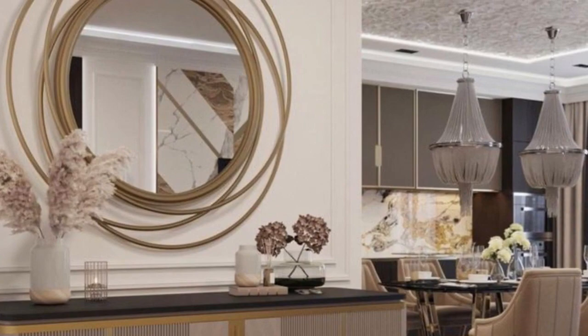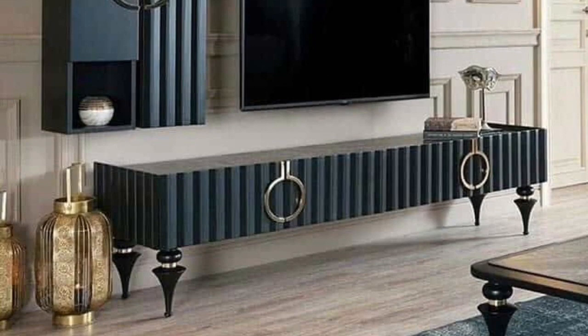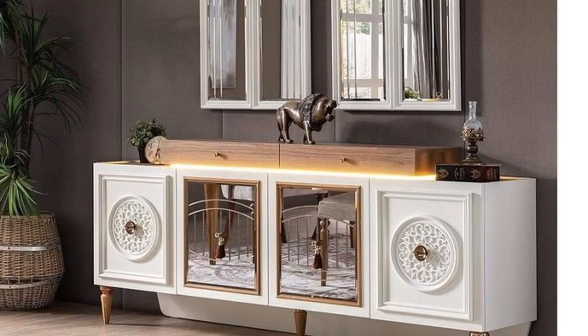Take a look around your house and you will find a place to use the console table. Your study can also be an excellent place to use one. Usually console tables have a slim look and don't take up much space, making them one of the most must-have furniture pieces for every household.